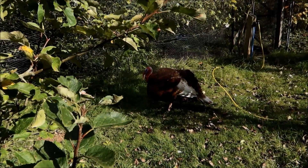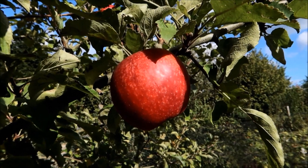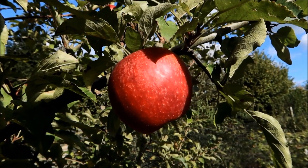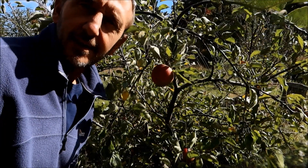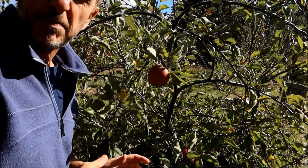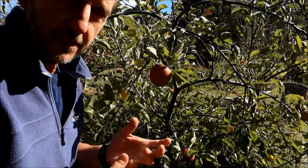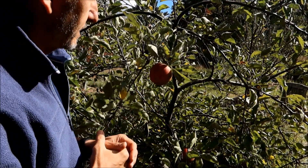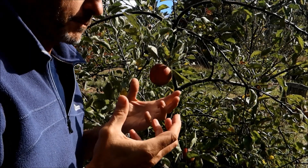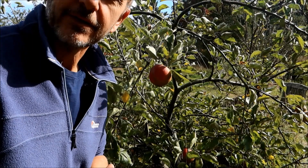This beauty is Red Windsor — a lovely crunchy, good all-round eating apple. And this one is Ribston Pippin, a nice old heritage variety. These are quite dense apples — it's like an entire meal in itself, almost kind of scented and slightly pear-like. Really lovely.